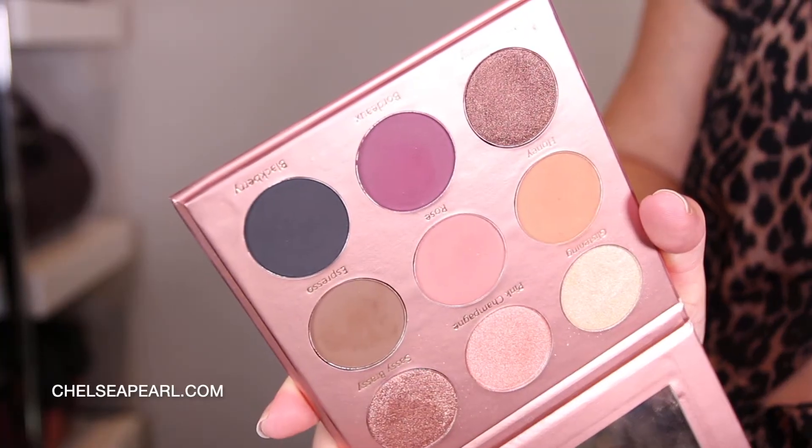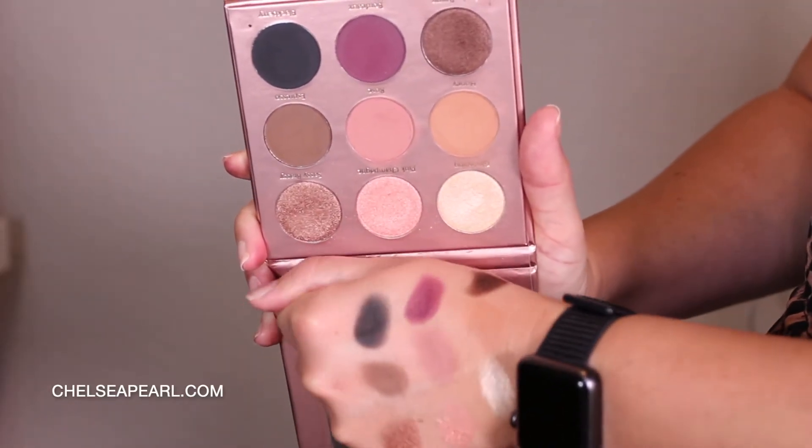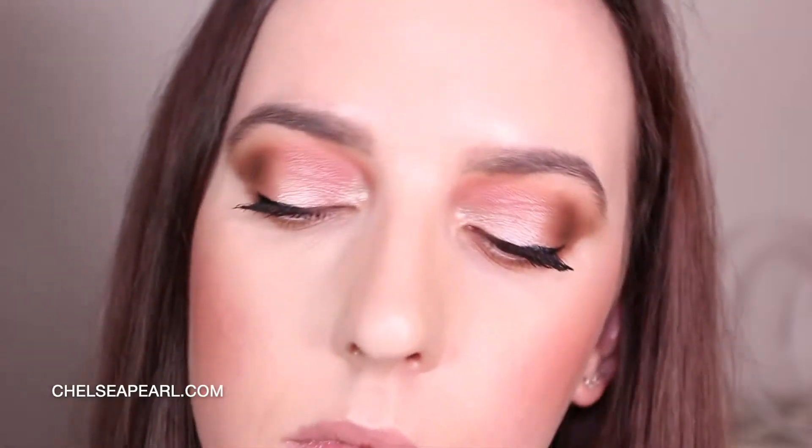Shades by Shan also has eyeshadow palettes — both nine-pan palettes and quads. This is the limited edition Wishlist palette from last year's holiday collection: nine gorgeous holiday-themed shades you can wear all year round. There are four really pigmented shimmery foiled shadows and five pretty everyday wearable mattes. For my eye look today, I have Glistening in my inner corner, Pink Champagne on the lid, and a mixture of Honey Rose in my crease and Espresso in the outer corner.